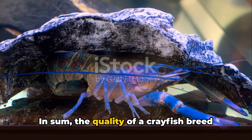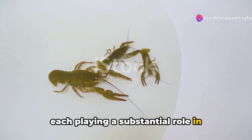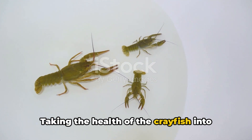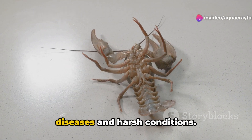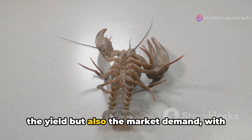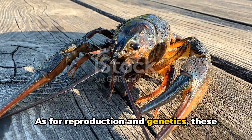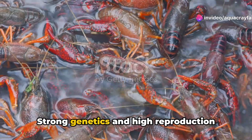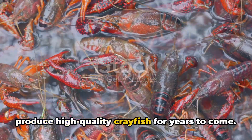In sum, the quality of a crayfish breed hinges on a number of crucial factors, each playing a substantial role in contributing to a successful crayfish farming venture. Taking the health of the crayfish into consideration is paramount, as robust crayfish can cope better with diseases and harsh conditions. The size of the crayfish impacts not only the yield but also the market demand, with larger crayfish often commanding higher prices. As for reproduction and genetics, these inform the long-term sustainability of the farm, ensuring it can continue to produce high-quality crayfish for years to come.